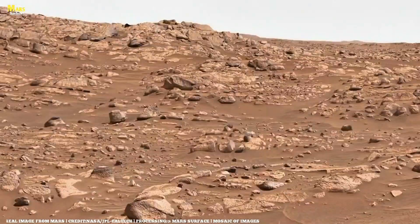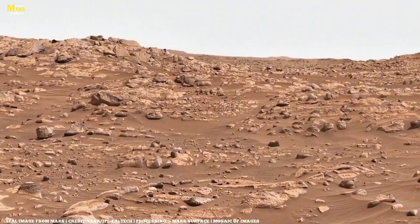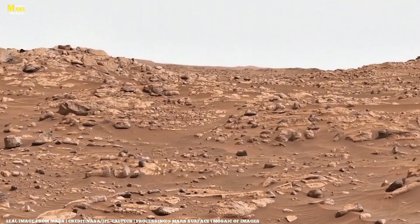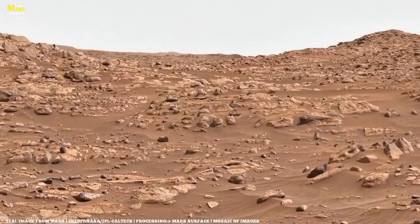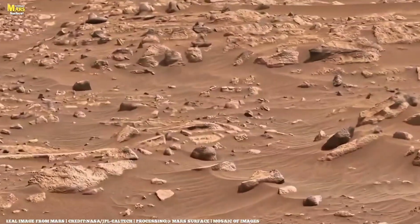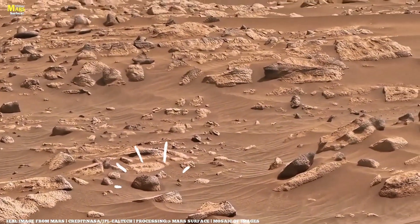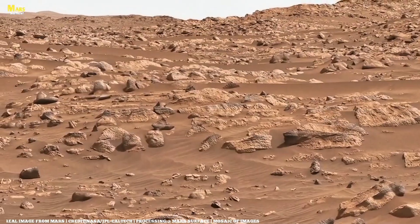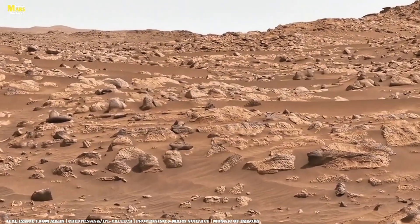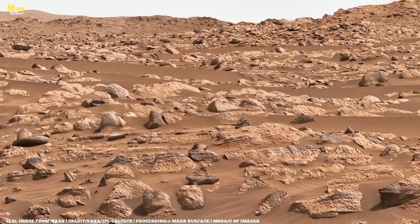The strange layered fragments you see here are not just random rocks. Scientists believe these are pieces of sedimentary layers shaped over millions of years by water and wind erosion. Each flake and shard is like a page in Mars' ancient book, and when we study them, we're reading the story of the planet's evolution. The dark material around them is fine Martian dust mixed with basaltic sand, remnants of volcanic activity that once shaped the entire surface of the red planet.